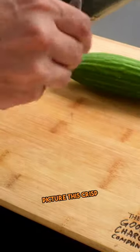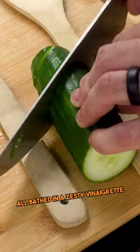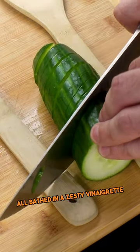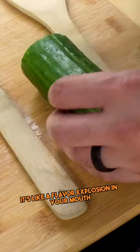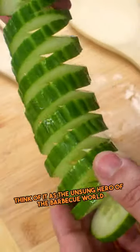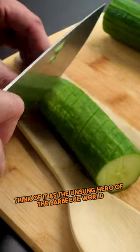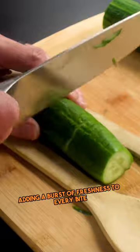Picture this: crisp, refreshing cucumber slices mingling with tangy red onions, all bathed in a zesty vinaigrette. It's like a flavor explosion in your mouth that perfectly complements the smoky goodness of your BBQ feast. Think of it as the unsung hero of the barbecue world, adding a burst of freshness to every bite.